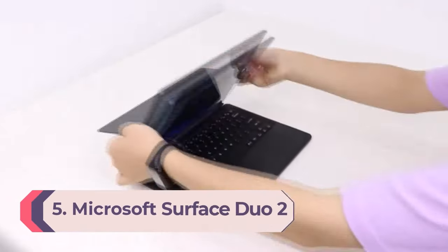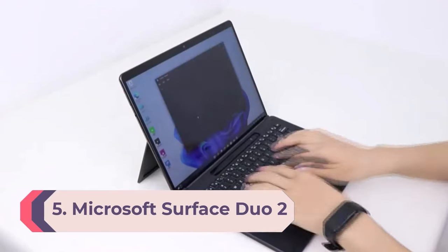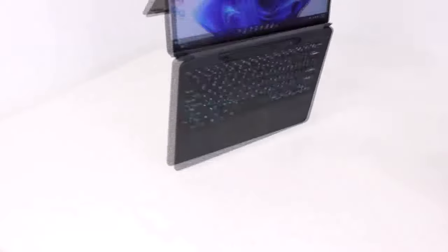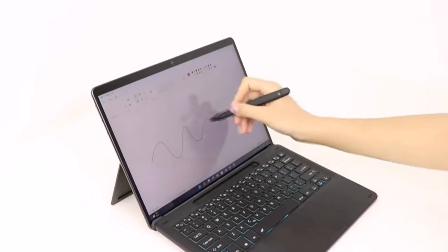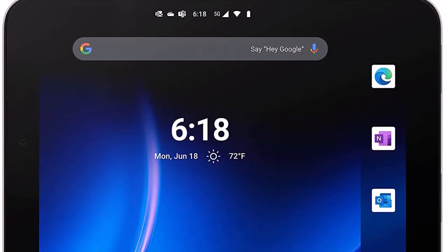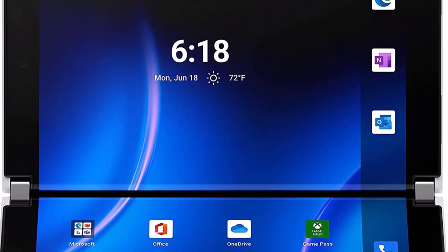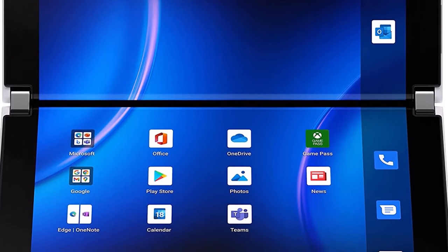Number 5: Microsoft Surface Duo 2. Unlike the other entries on this list, the Microsoft Surface Duo 2 is not really a foldable device. Instead, it features two separate 5.3-inch panels that open up to give you an 8.3-inch workspace. You can run apps across the two panels, though you'll have to contend with a gap running right down the middle where the screens come together. The design works better with optimized apps, and you can also multi-task running two apps on different sides.